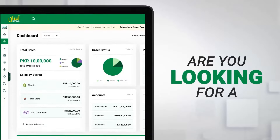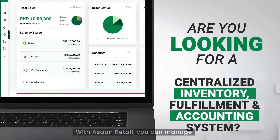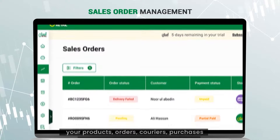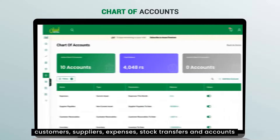Are you looking for a centralized inventory, accounting and fulfillment system? With Athan Retail, you can manage your products, orders, couriers, purchases, customers, suppliers, expenses, stock transfers and accounts all in one place to make your life easier so you can focus more on growth.